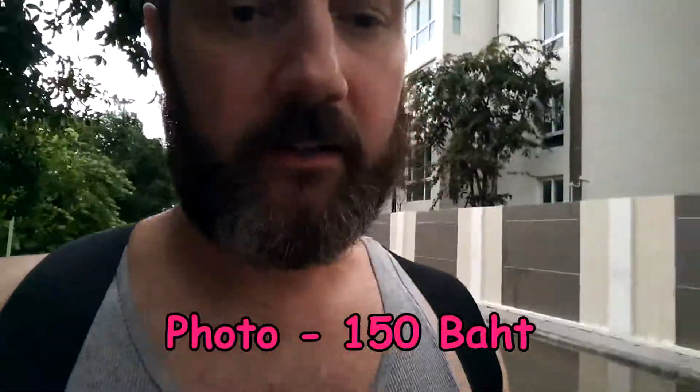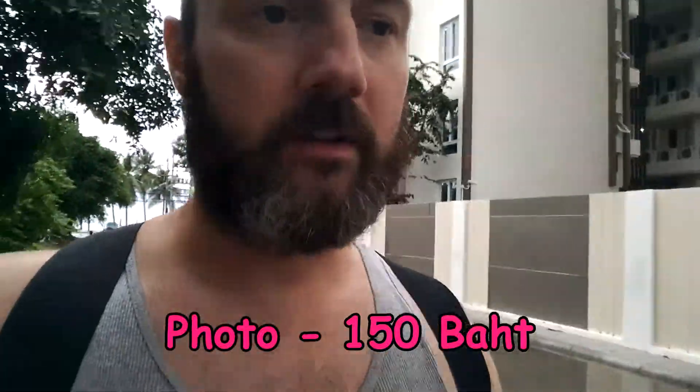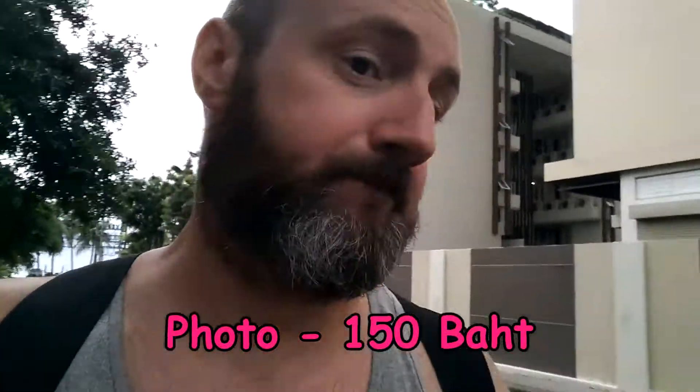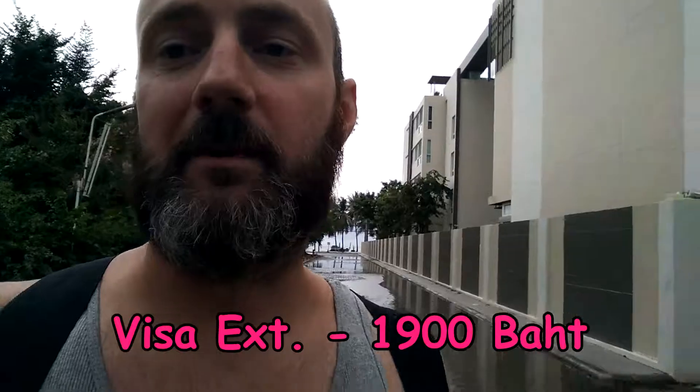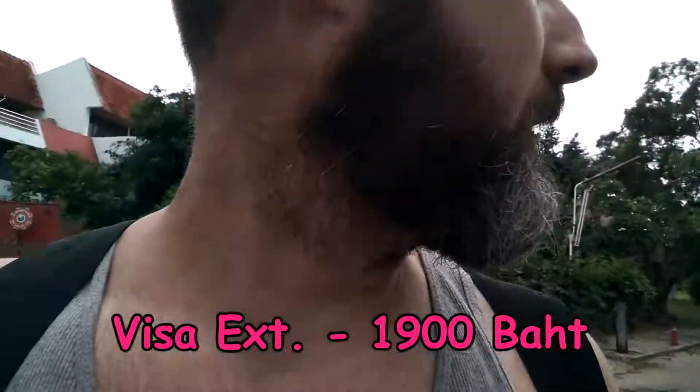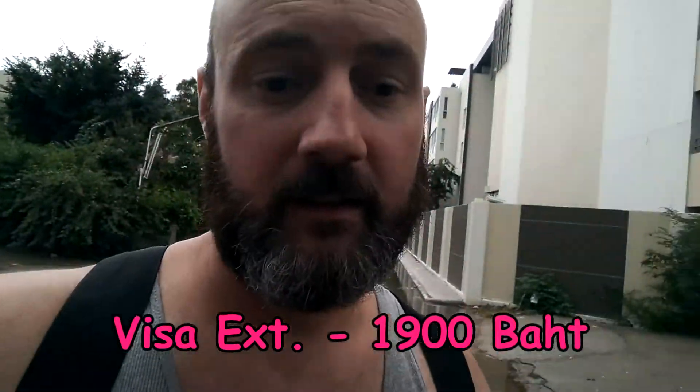I also needed photographs — they do photos right there for 150 baht for eight photos. They only use one, so you keep the other seven for whatever else you might need. They gave me number 174 and the current number was 173, so I waited about two minutes before my number was called. I handed in the forms and the officer went to the back to check them.